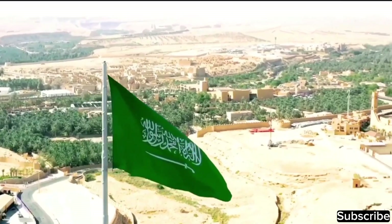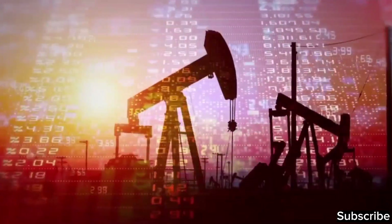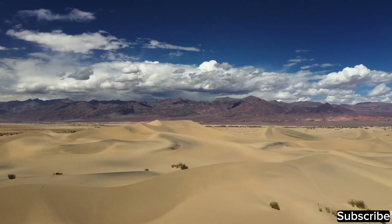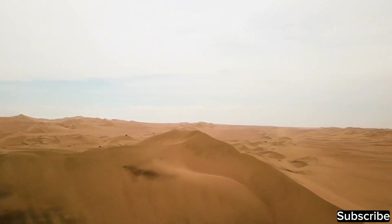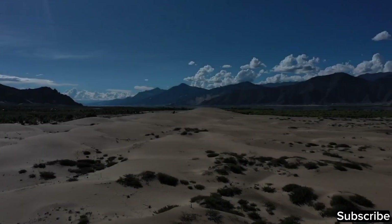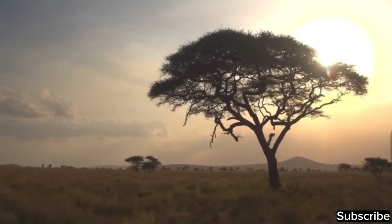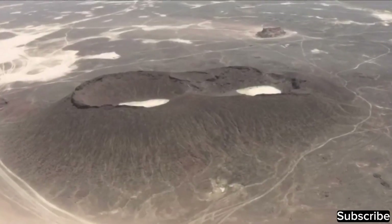Whenever Saudi Arabia is mentioned, two things come to mind first: desert and oil. Although it is true that most of the country is surrounded by deserts — a typical desert climate where the temperature can reach up to 45 degrees during the day and gets very cold at night — Saudi Arabia is also a very diverse country geographically. Here you will find savannas, mountains, and volcanic fields too.